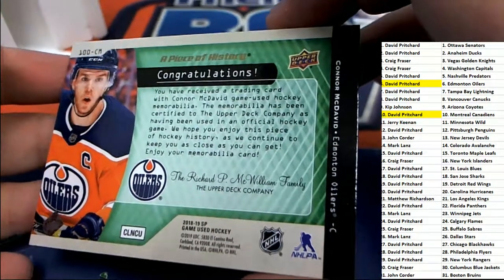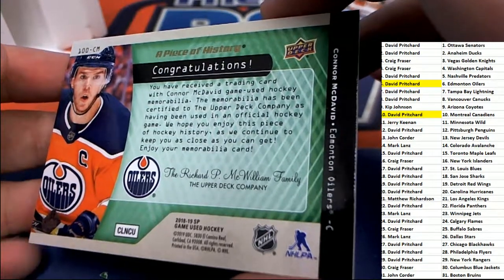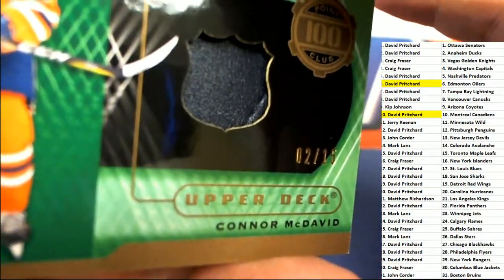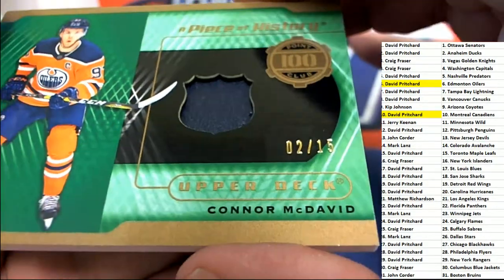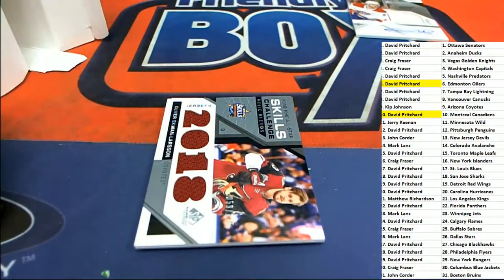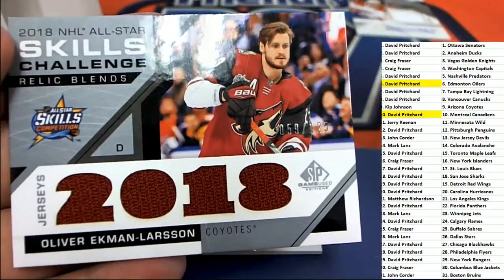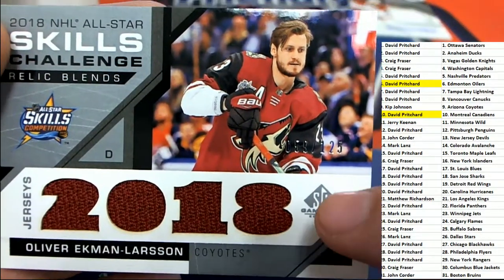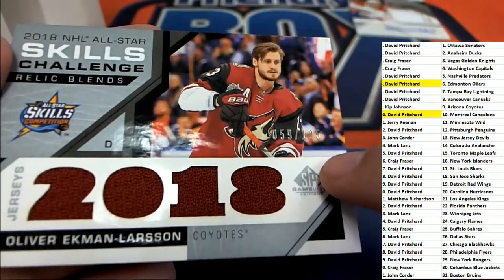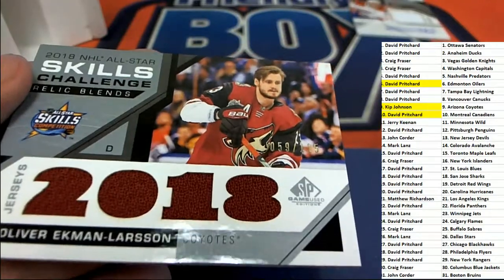Is it a puck? Kind of hard to tell what it is. Looks like it could be leathery — I'm not sure. But it's a really cool piece here — very nice. Two of 15, Connor McDavid. And what else is happening? All-star skills tuck competition relic — that relic comes from the all-star skills and is a game-used authentic relic. Coyotes rookies — Kip J. — congratulations with your hit. That is very nice.